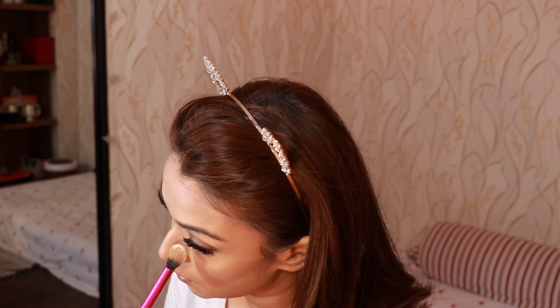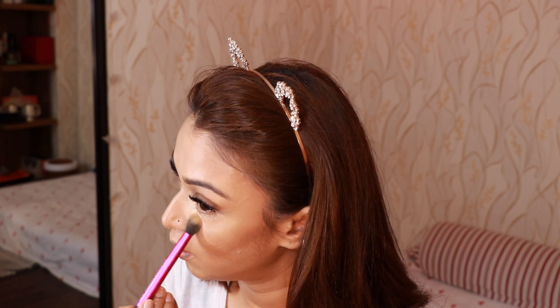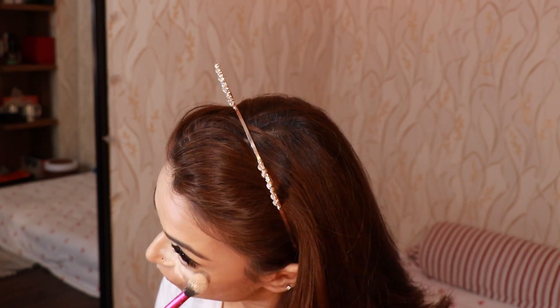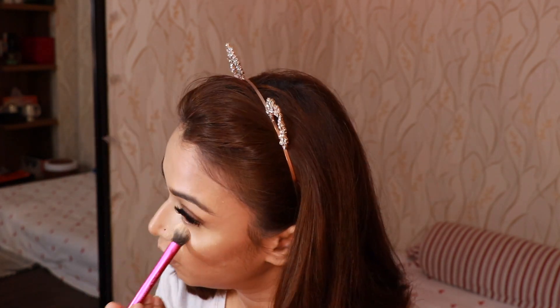My skin is really dry so I have to be really careful using powders, but this powder I am obsessed with — it's heaven-sent. I am doing a low-key baking with it today and I'll let it sit while I do my eyebrows.